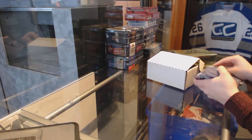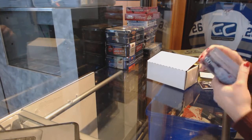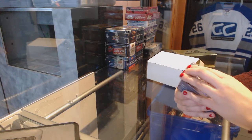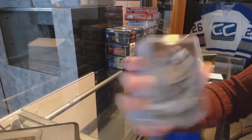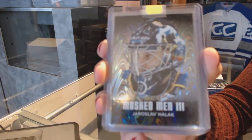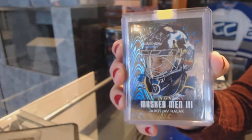I'm going to hide with the boxes and show you guys after. We've got a masked men insert of Yaroslav Halak — I would assume St. Louis, wearing St. Louis blue on his helmet.